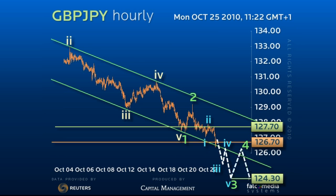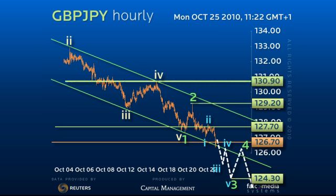Back over 127.70 though would protect initially for 129.20, but most likely another run at the 130.90 pivot. Good luck and have a great day.